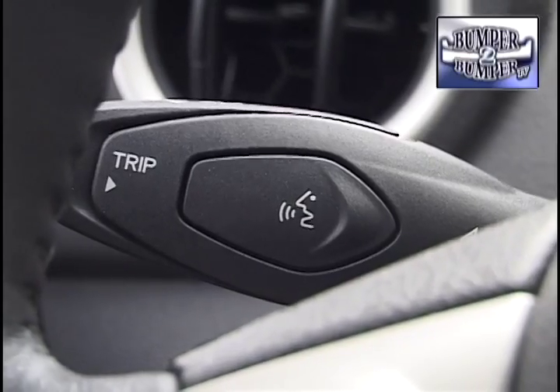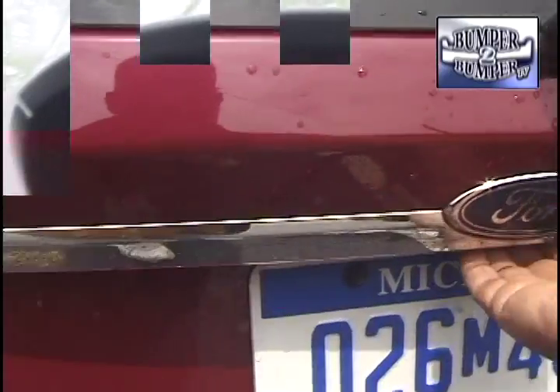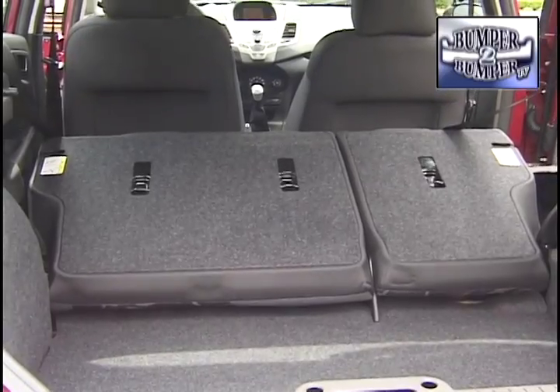The test model also came with the Ford Sync package, which combines voice command audio system controls along with satellite radio. And remember that small second row — when folded down, it creates a cargo space of about twelve and a half cubic feet.